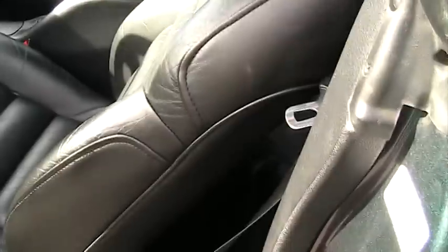Everything works — all the power windows, locks, cruise, tilt, CD. Let's start it up.